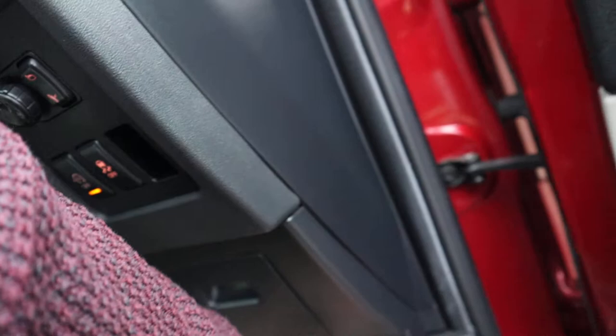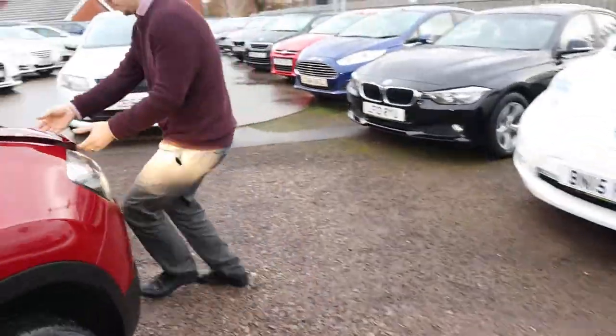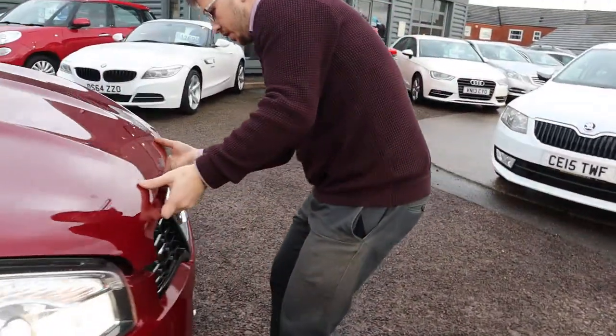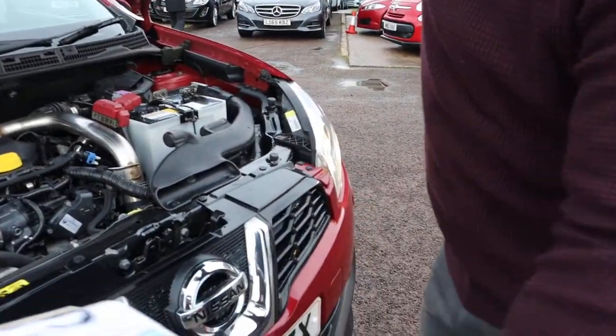Let's pop the bonnet and have a look underneath that. Sweet sounding engine there.